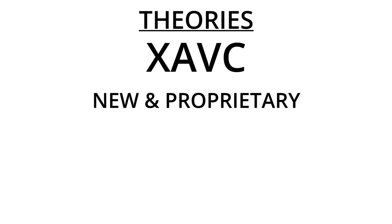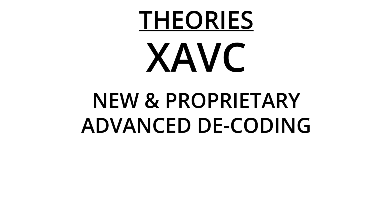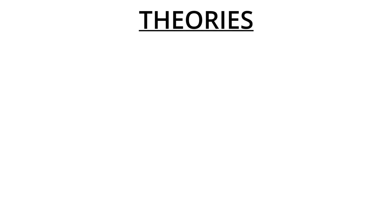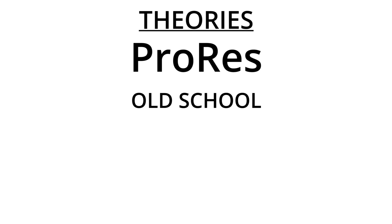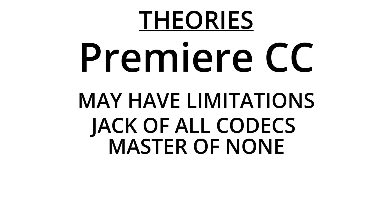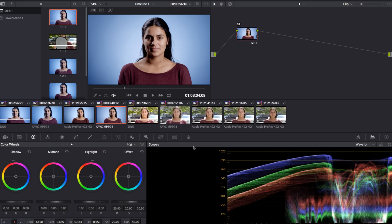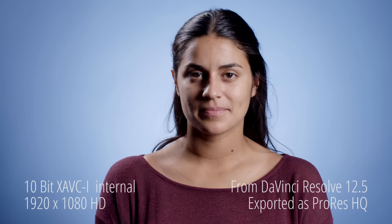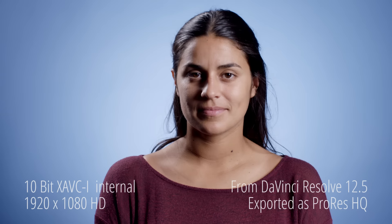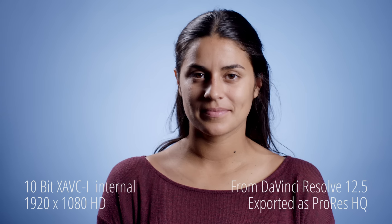XAVC is a fairly new codec that's quite advanced, and its inner workings require a fairly robust decoding platform. As such, some NLEs don't play very nice with it — Premiere, I'm looking at you. ProRes has been around forever and its decoding is relatively simple, requiring less from your CPU. The trade-off is, of course, large file sizes. Premiere itself may have some limitations due to being sold as a no-need-to-transcode kind of NLE. To test this theory, I brought the footage into Resolve, and lo and behold, looking directly at the 4K XAVC file, there is virtually no banding. When I output the footage to ProRes HQ and then import into Premiere, the quality continues to hold up. So maybe you should grade your XAVC footage in Resolve — it's a free program, so there's no excuse.